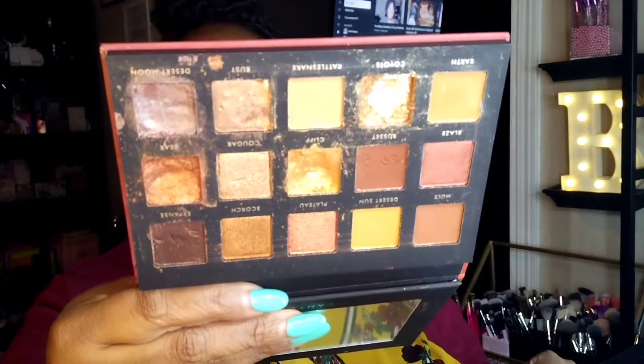I tried to purchase another palette from Alter Ego, which also makes dupes. This is their Canyon palette. I was very unhappy about the appearance when I opened it — you could tell the palette had been dropped. I haven't used it yet and it was too late to return it for a replacement, so I'm stuck with this palette.